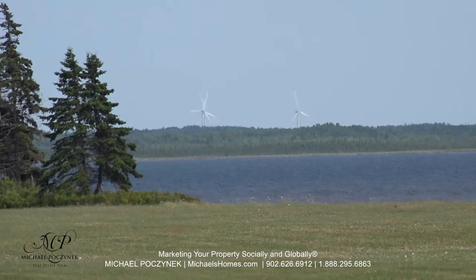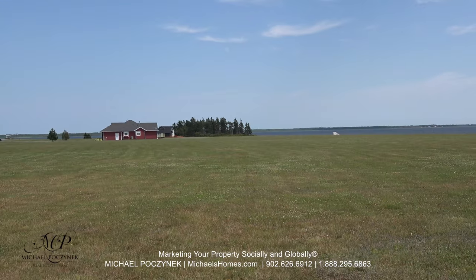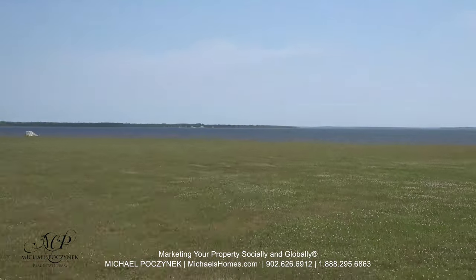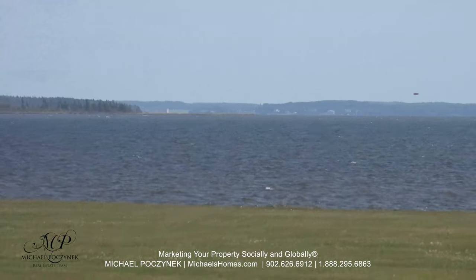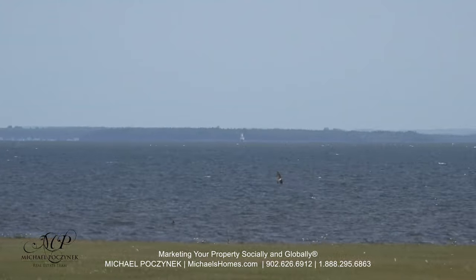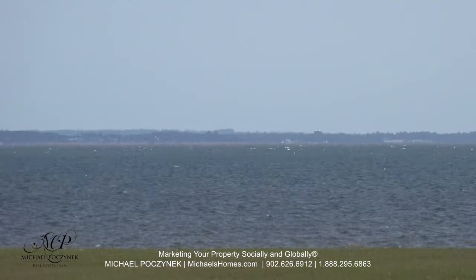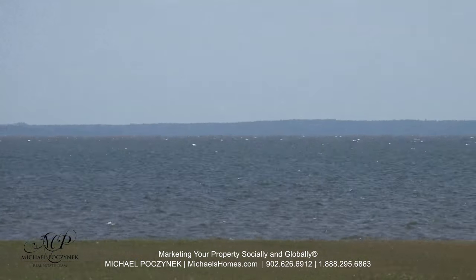From this location, we can see the windmills in Slemmon Park, Summerside, and there is a lighthouse somewhere over here. There's one lighthouse in Summerside, and then there's another lighthouse further out at this tip of land here.